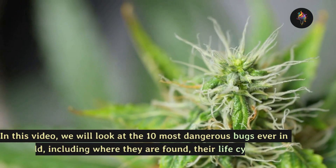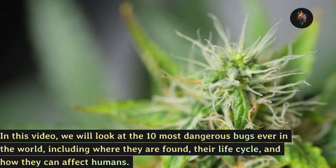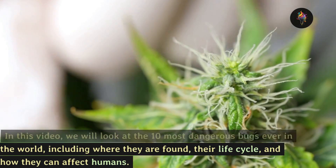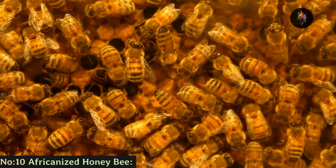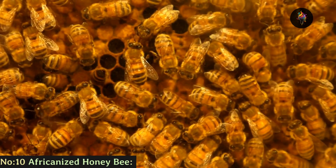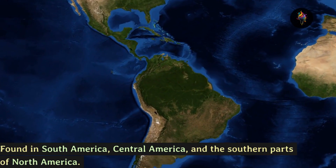In this video we will look at the 10 most dangerous bugs ever in the world, including where they are found, their life cycle, and how they can affect humans. Number 10: the Africanized honeybee, found in South America, Central America,